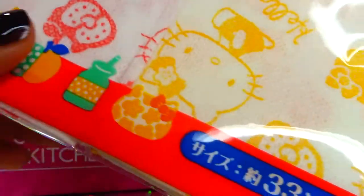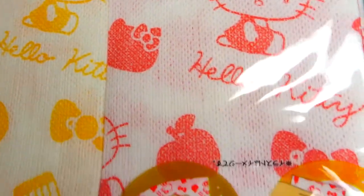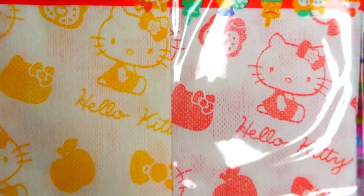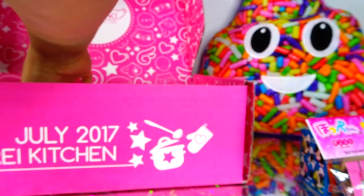Next up we have this really cool Hello Kitty kitchen cloth set, which is adorable to wipe my dishes or my counter with. It's super soft — look how cute the print is. There's a little hand showing the diagram of wiping down things with it. That'll be me — perfect for my kitchen.